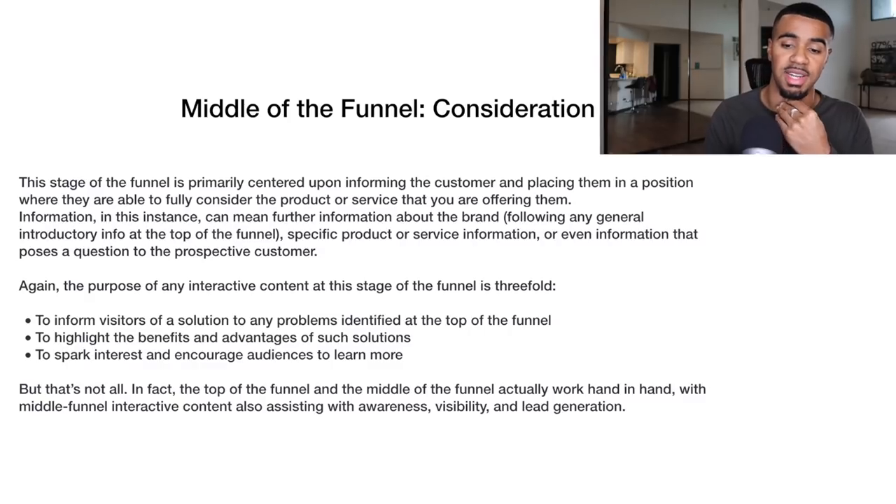The purpose of interactive content at this stage of the funnel is threefold: you want to inform visitors of a solution to any problems identified at the top of the funnel, highlight benefits and advantages of those solutions, and spark interest to encourage audiences to learn more. The top of the funnel and middle of the funnel actually work hand in hand — you want content that assists with awareness, visibility, and lead generation, because all the content has to be congruent.